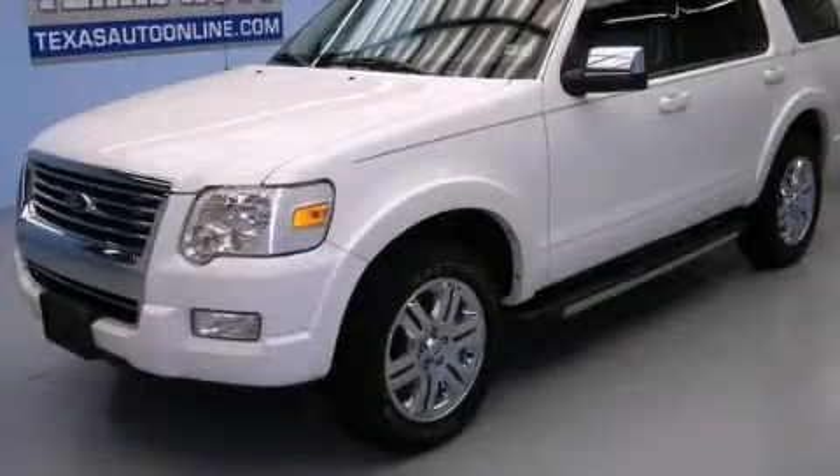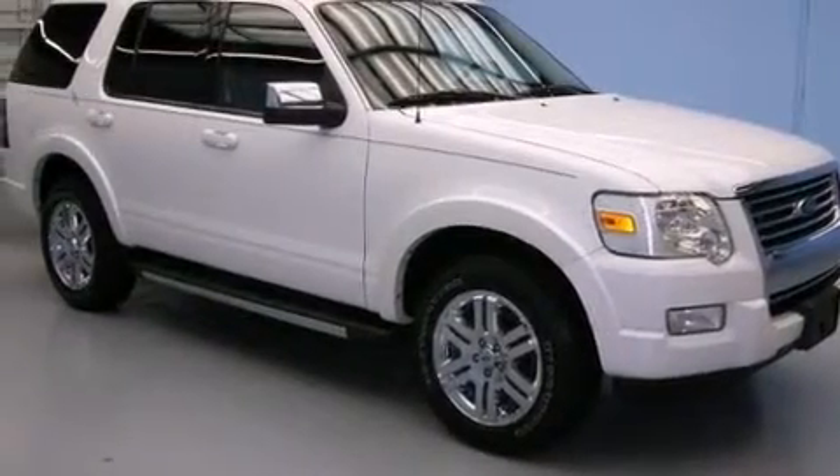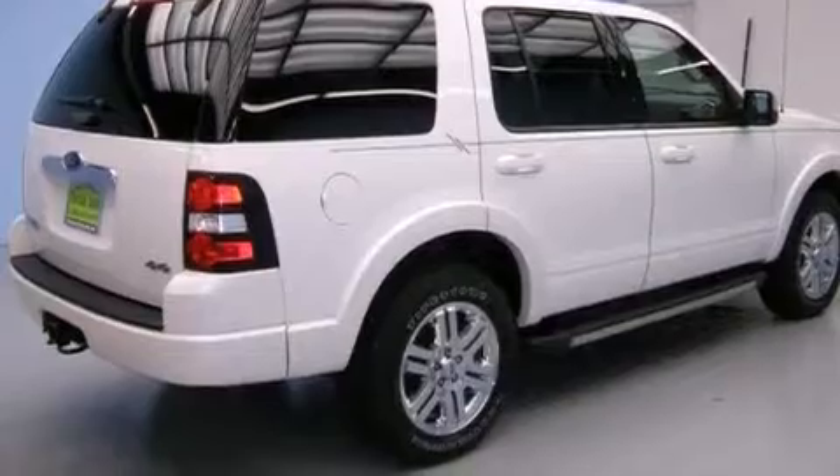This is a 2010 Ford Explorer — for when safety, size, and space are of importance. It features a 4.0-liter six-cylinder engine and an automatic transmission.